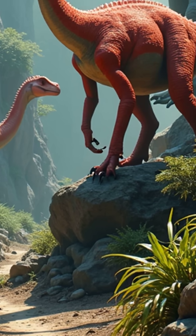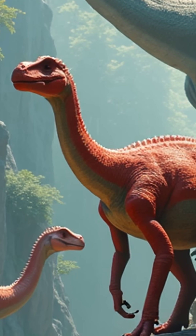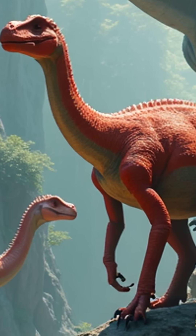Want to discover more amazing dinosaur secrets? Hit that like button and follow for more mind-blowing prehistoric facts that will change how you see these ancient creatures forever.